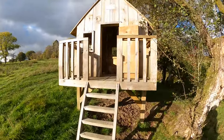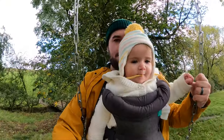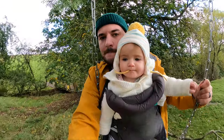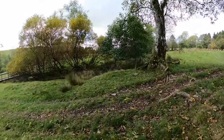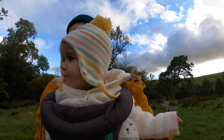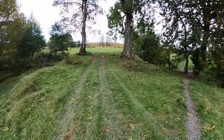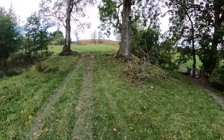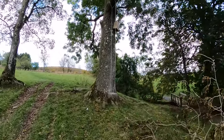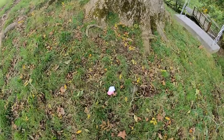I realised that Mia was missing a sock and I was worried that the sheep might get it, but thankfully I've just spotted it. It appears that when we were swinging on the swing, Mia just lost her little sock.